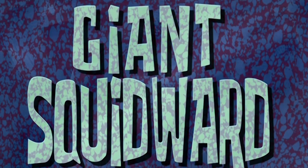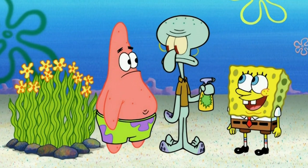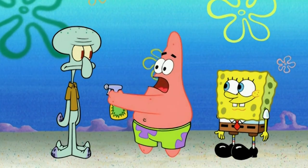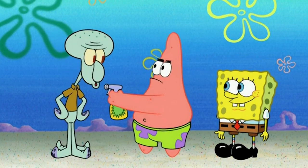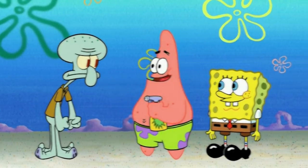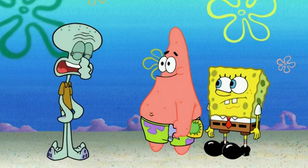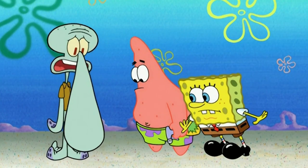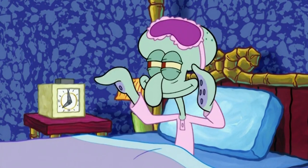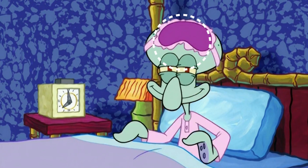Number 4: Giant Squidward. The last episode we'll be looking at today is 'Giant Squidward.' This episode is self-explanatory — Spongebob and Patrick end up using Squidward's fertilizer to make him grow, first starting with his nose. The first mistake happens at the start of this episode when Squidward first wakes up.